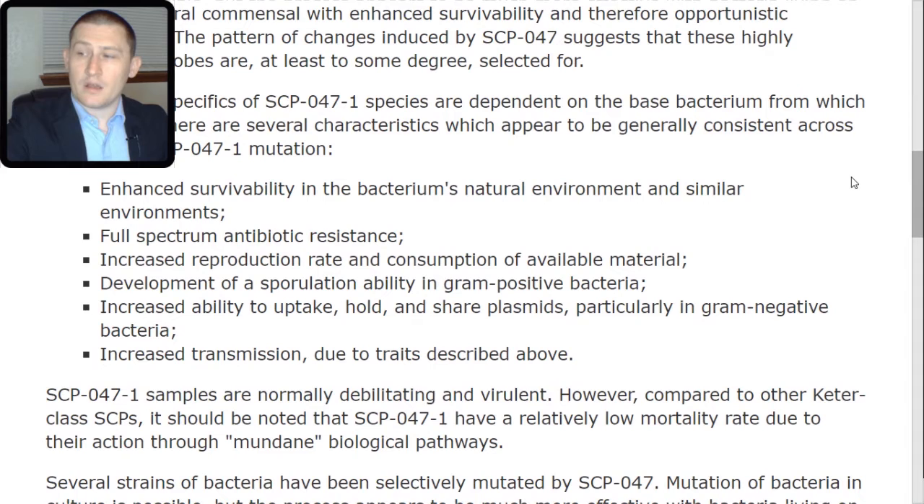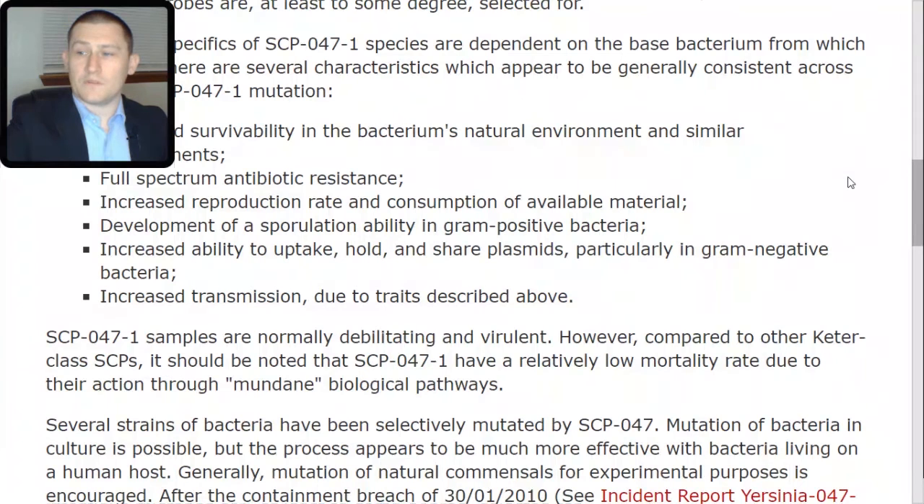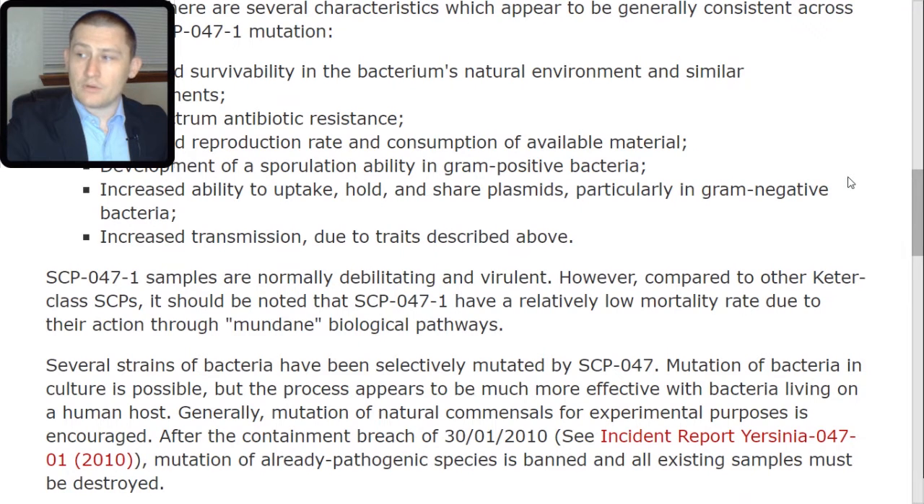Further consistent traits include: full-spectrum antibiotic resistance; increased reproduction rate and consumption of available material; development of sporulation ability in gram-positive bacteria; increased ability to uptake, hold, and share plasmids, particularly in gram-negative bacteria; and increased transmission due to the traits described above. SCP-047-TAC-1 samples are normally debilitating and virulent. However, compared to other Keter-class SCPs, they have a relatively low mortality rate due to their action through mundane biological pathways.